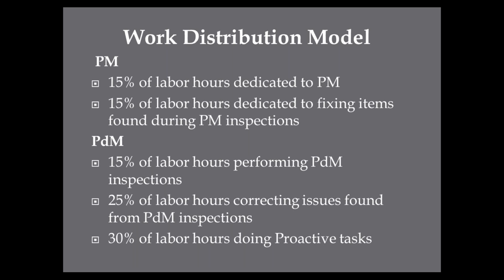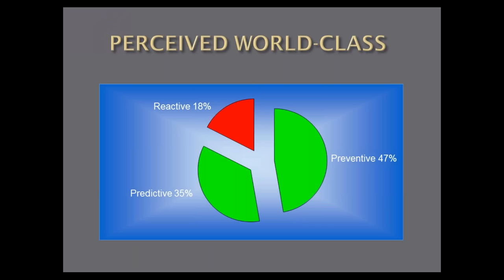One thing missing on this slide is reactive or corrective maintenance. What it's trying to tell you is: if we do good PMs, correct those issues, and correct issues found from PDMs, we should have very little reactive maintenance. In a perceived world-class scenario: 18% reactive — so how much reactive maintenance do you do? It should be less than 20%. One view: 40% preventive, 7%... 35% predictive. The point is we want to push toward planned, proactive work.